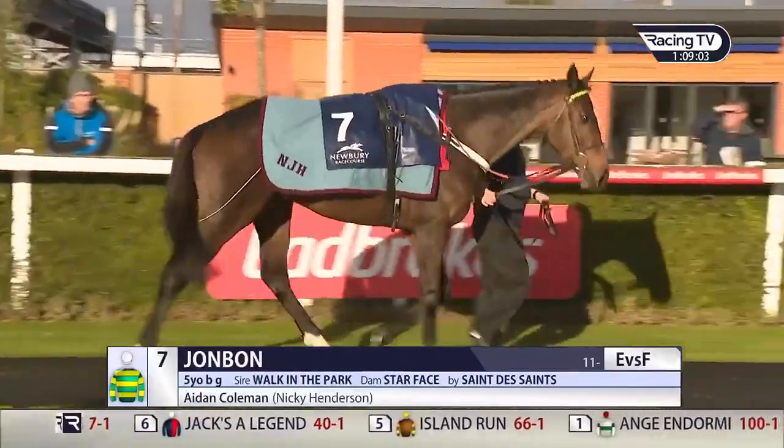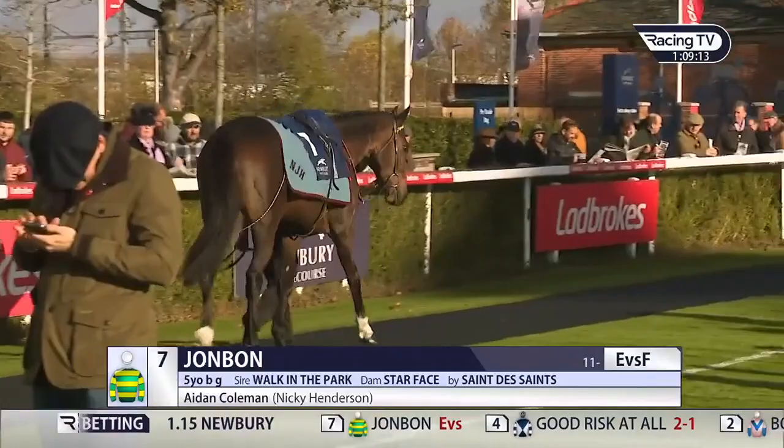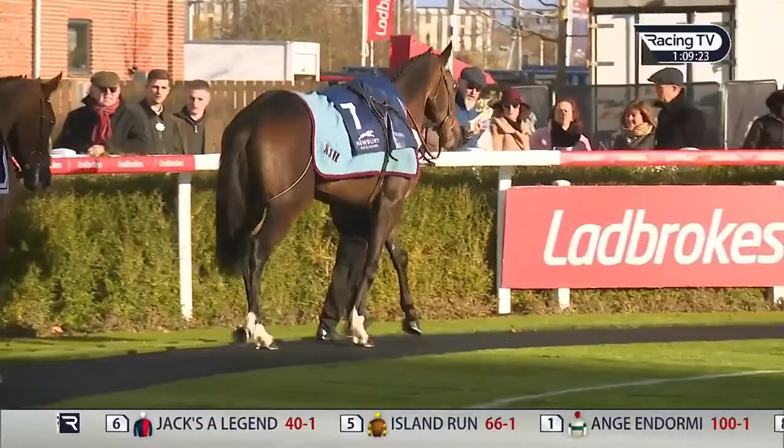This is John Bond making his hurdling debut for Nicky Henderson. He looks the part, doesn't he, Lydia, as you'd expect him to. Terrific pedigree, really impressive when he won his point-to-point, really impressive when he won his bumper as well. He strutted to success that day, pretty much hard-held. The time was nothing flash, and the form has taken a few knocks subsequently, but he's still a very good prospect, and we'll learn much more about him today.